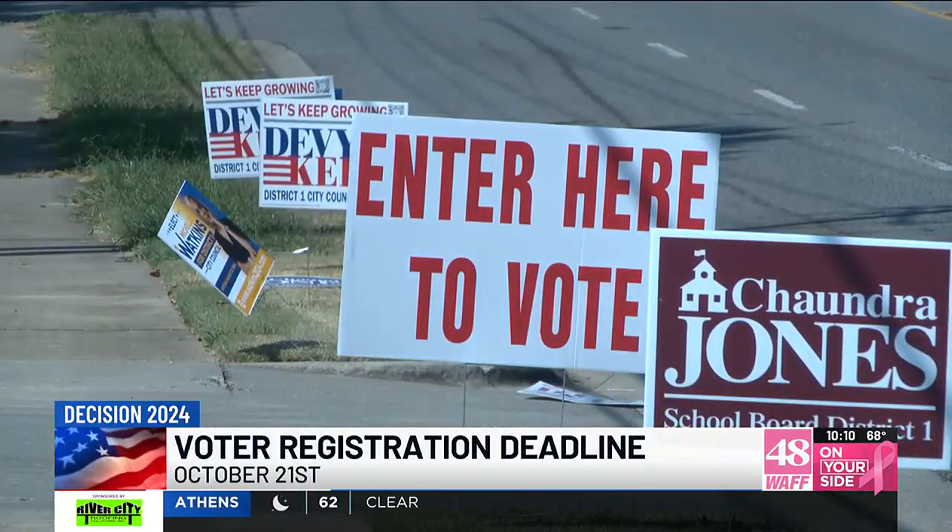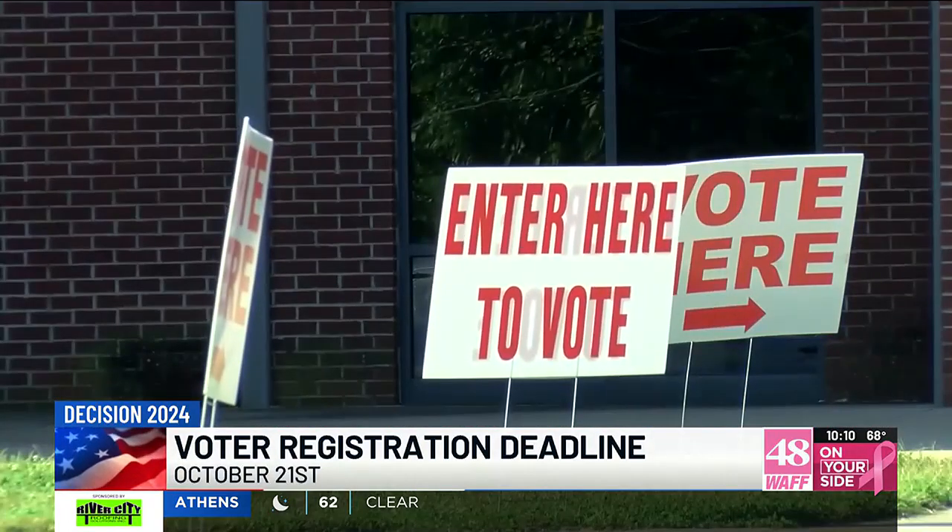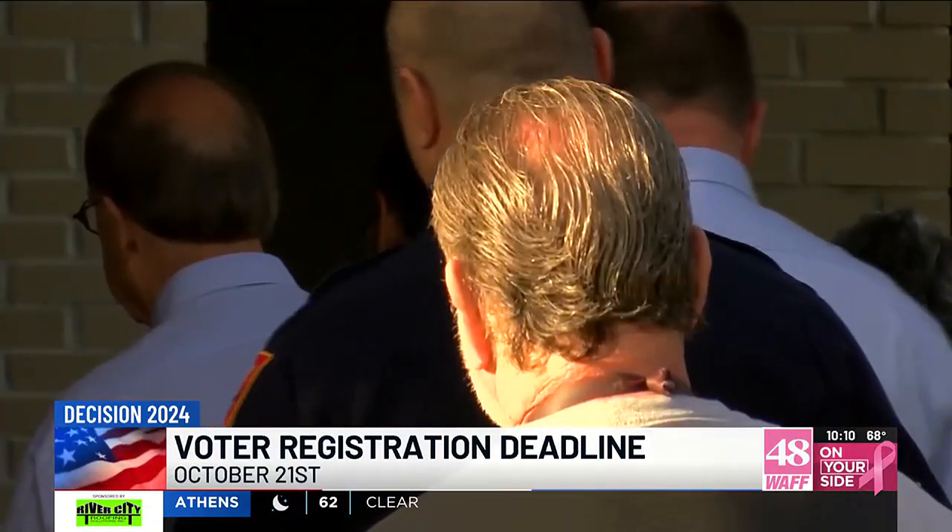Registering to vote is easy — just make sure you have some sort of photo ID with you. That same registration deadline goes for absentee ballot requests as well.